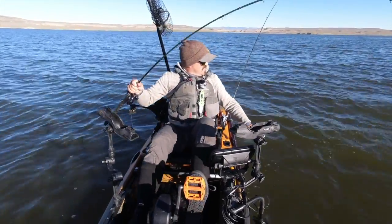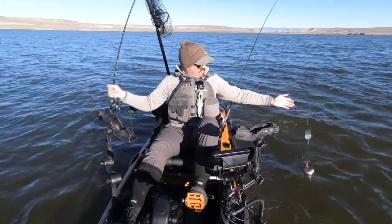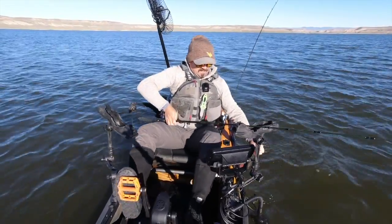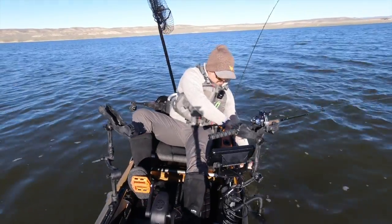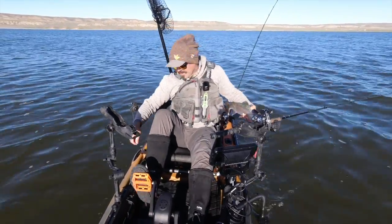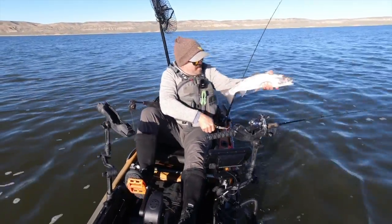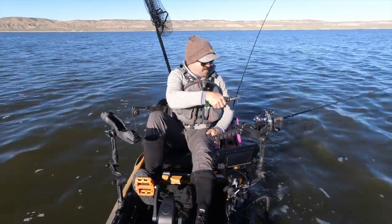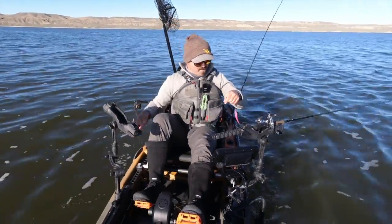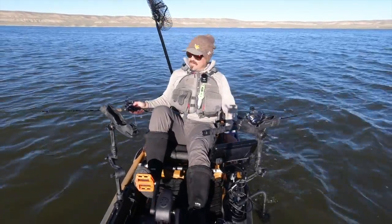Wow that's a big rainbow — looks like they grow some big bows here too. Look at the size of this thing guys, it's thick. In the gill plate but not in the gills, so that's good. There we go, get that fatty back on his way. Man that was fun, that's a healthy looking rainbow. I feel like there's a lot of fish holding right here in this area — there must be some forage. We'll make one more pass through there, why not.